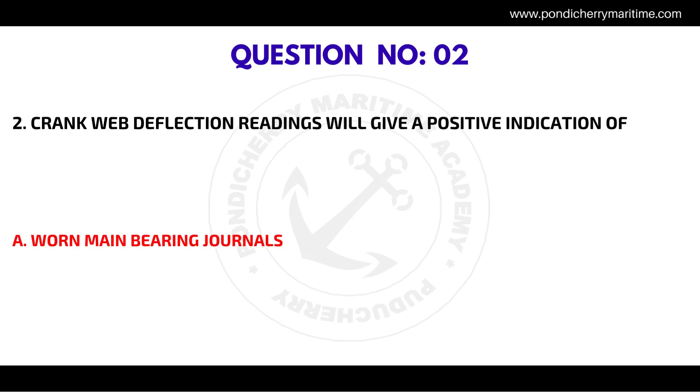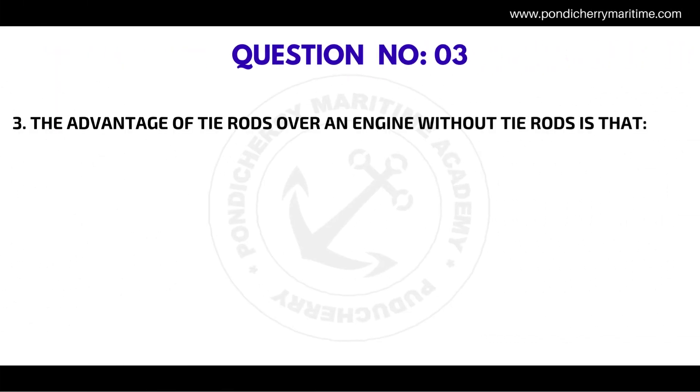Question number two: crank web deflection readings will give a positive indication of the correct answer is worn main bearing journals.